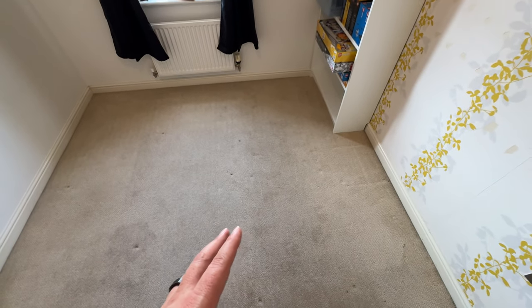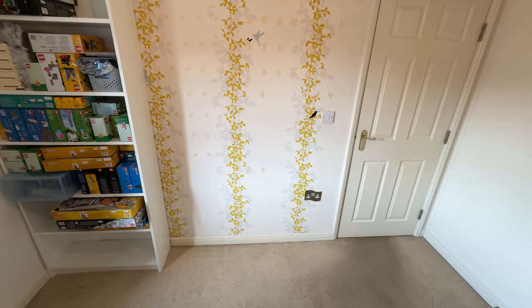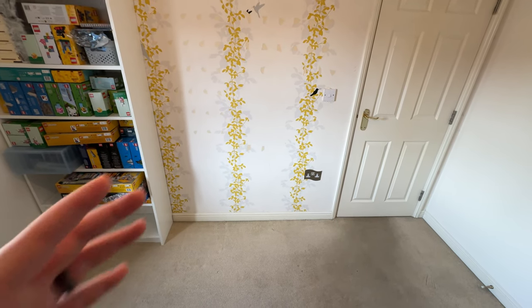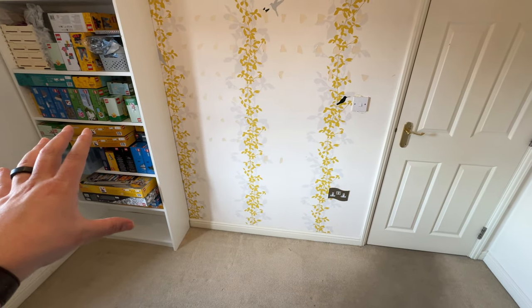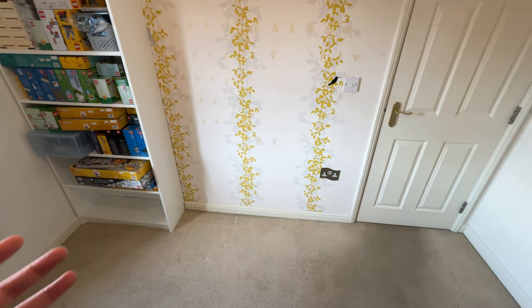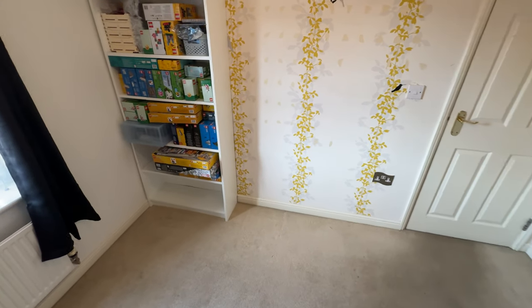There'll be a desk on wheels, so when I'm just working or building in here I can have it up against the wall with a little room to move around. When I'm streaming in here — which I will do from time to time — I can pull the desk away, maybe angle it, get some lighting set up, and get a better angle than I have in my current office. So this is it.